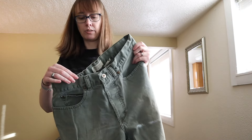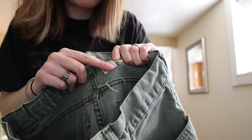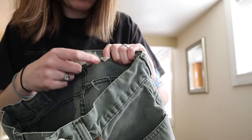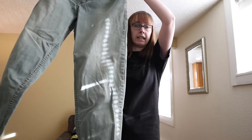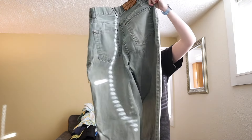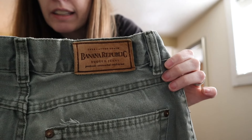These are vintage men's Banana Republic pants, similar to ones I found in the last haul — 32 by 32s in a washed green color. They're button fly and have the back patch.